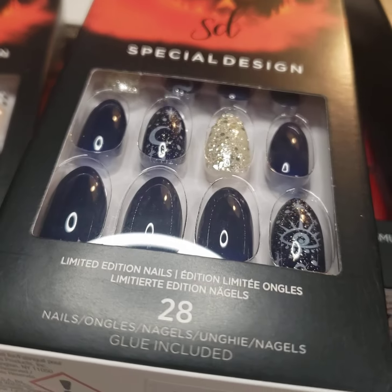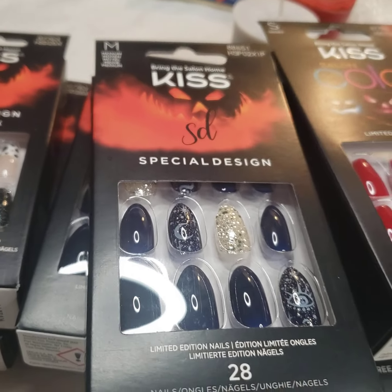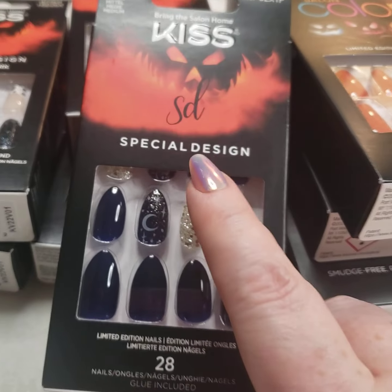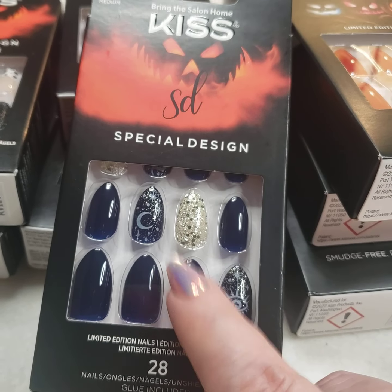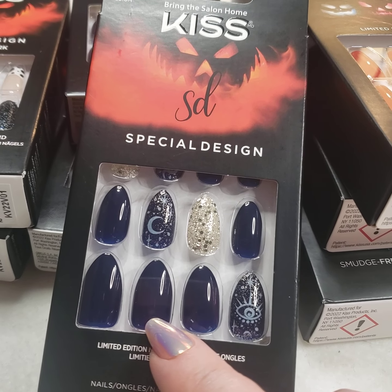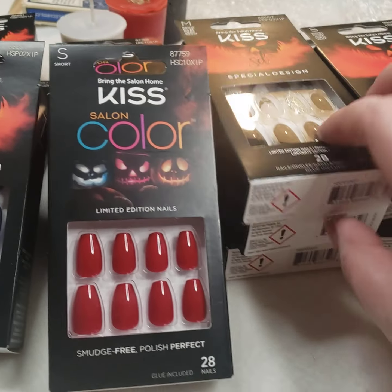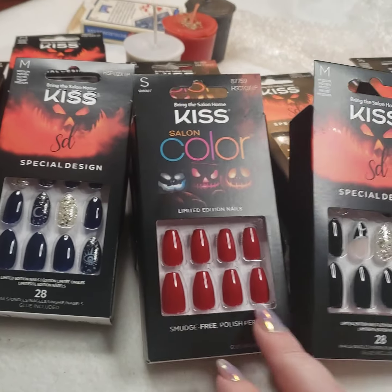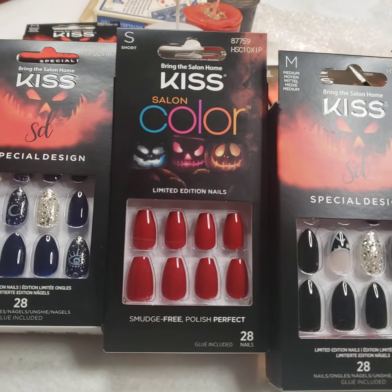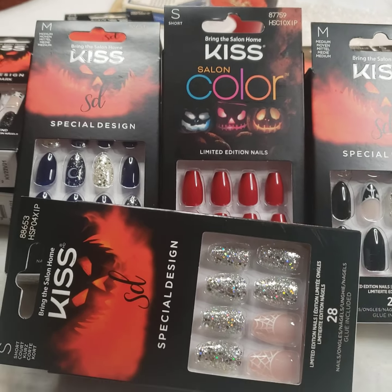Those are the new nails. If you want them, don't wait for me to list them — let me know and I can make a deal with you. We can get these out to you, because once these sell out, that's it. I still have the Halloween nails from last year, the 2021 nails, so don't forget about those. Go back and watch my other video — I have a whole bunch of different nails you'll want to check out. These are gorgeous, super gorgeous.